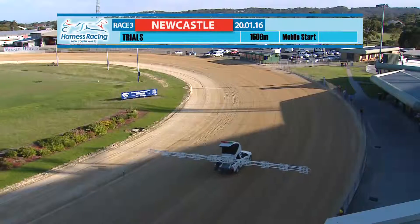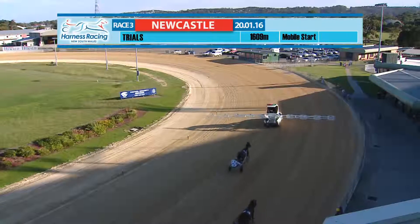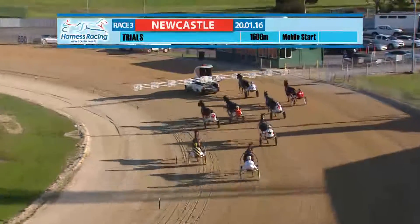Runners coming forward for trial two. Eight to go around here — some pretty classy runners here. We'll keep an eye on them and see how they go. The outside runner's coming in well. Easy on the Eye, and our Planet Princess gets up to the mobile quickly.